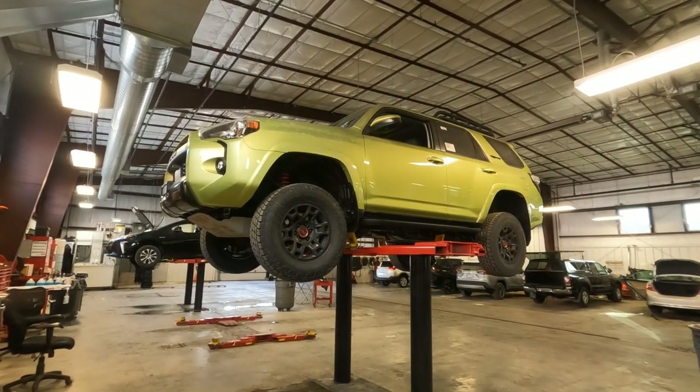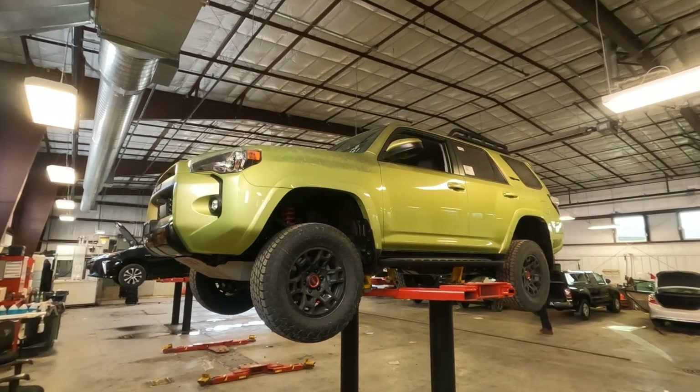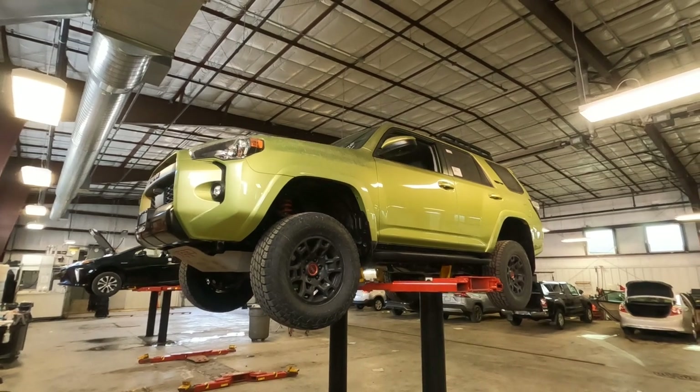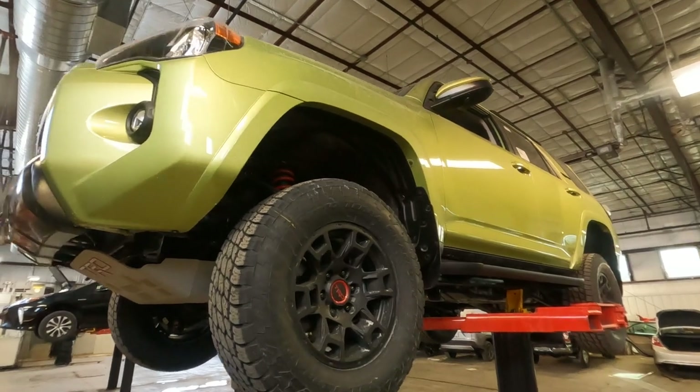Hey, it's Tony — Talking Car Biz. I'm here at the dealership today with a 2022 Toyota 4Runner TRD Pro. This is a brand new color for 2022: Lime Rush. It's an amazing color — I've only seen two of them so far. Let's dive down under and check this one out.